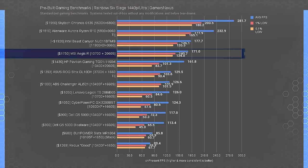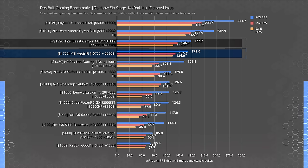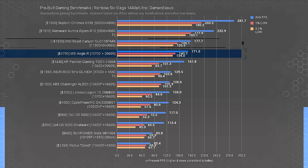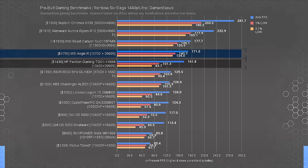Running at higher graphics settings and 1440p, the MSI Aegis ends up at 171 FPS average with lows still proportionately spaced. The Beast Canyon NUC maintains a lead, although it's largely irrelevant — mostly interesting for its better overall component selection, engineering, and small form factor, but it's more expensive. The Pavilion maintains its spot close to the Aegis while still maintaining its price advantage.